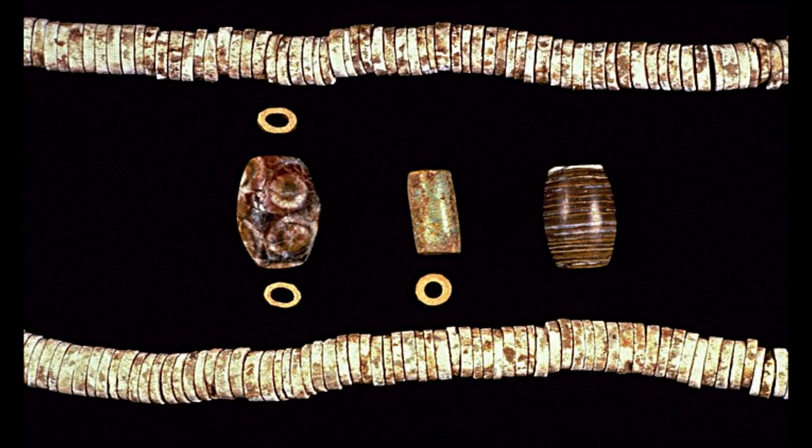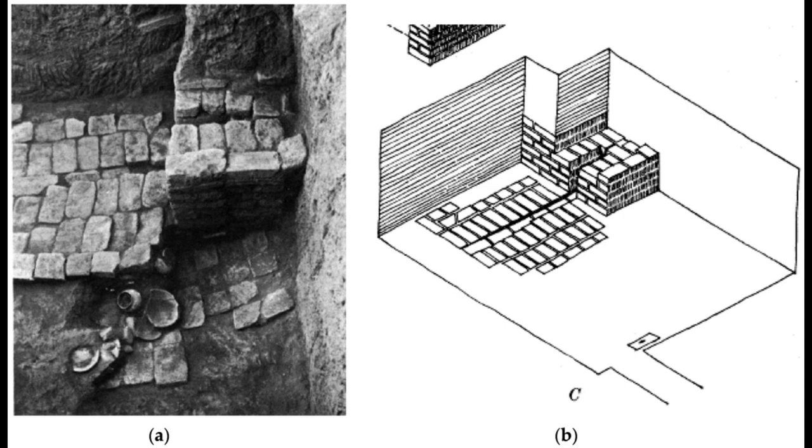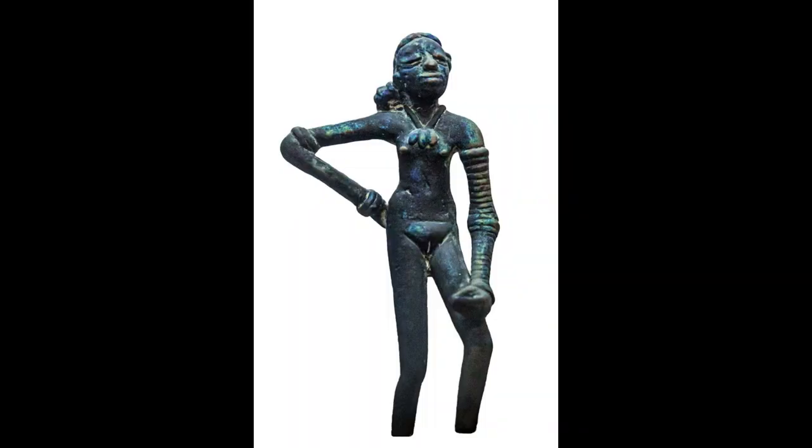Some of these crafts are still practiced in the subcontinent today. Some makeup and toiletry items — a special kind of comb called kakai, the use of collyrium, and a special three-in-one toiletry gadget — found in Harappan contexts still have similar counterparts in modern India. Terracotta female figurines were found which had red color applied to the manga, the line of partition of the hair.